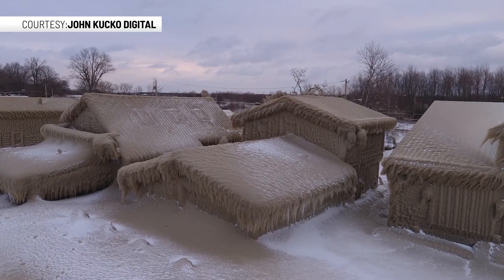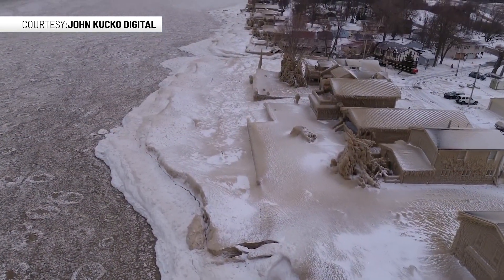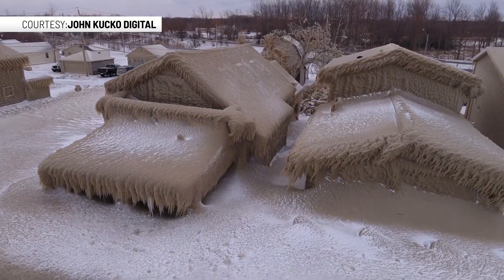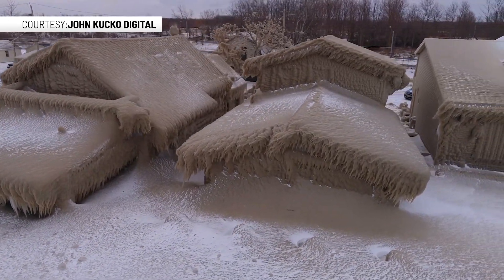Throughout parts of Hoover Beach, there are break walls to protect properties from the waves. There have been talks over the past years about additional break walls or marinas to protect homes and businesses. A break wall out in the water was suggested as the best option to prevent bigger waves from hitting the shoreline.